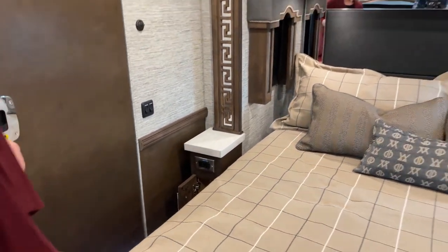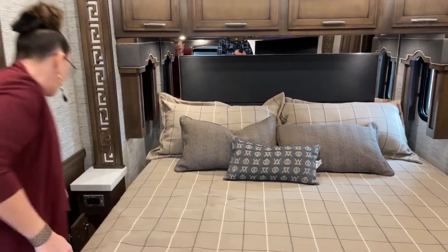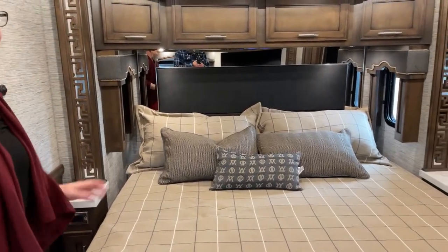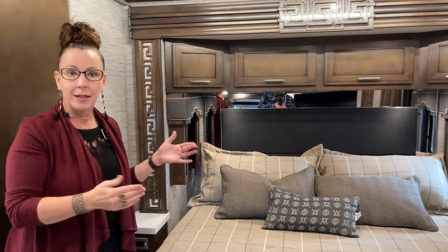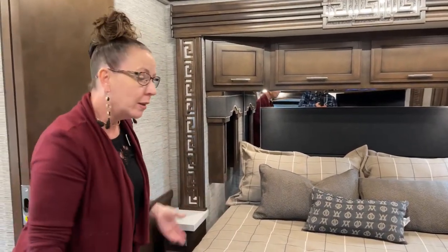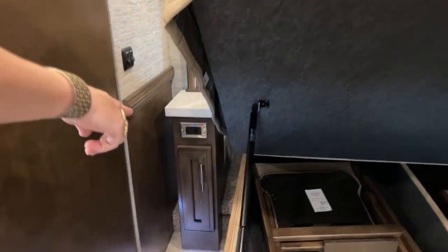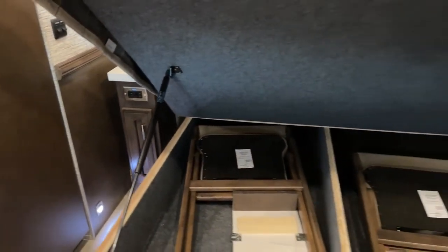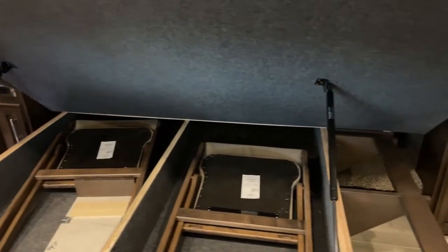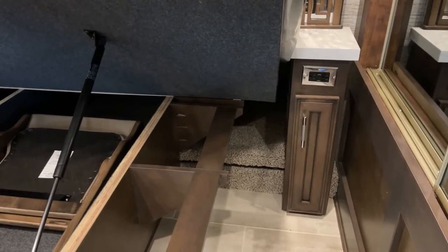One of the things that's so nice about this model is for those of you using a CPAP machine — I sold a King Air to a cardiologist and he said, 'Katie, please stop telling people to put their CPAP machine above their bed. It should be at heart level or lower.' So for those of you who are using one and thinking about getting a Newmar, you've got room on both the left and right hand side of the bed. There's even more room on the right side, with plenty of space to plug in a CPAP machine.